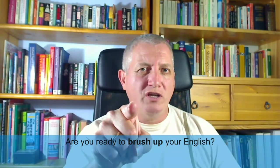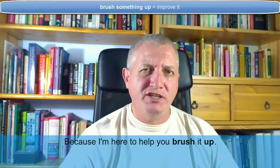Are you ready to brush up your English? Good, because I'm here to help you brush it up.